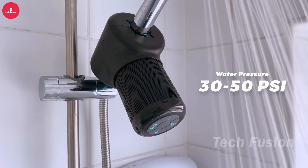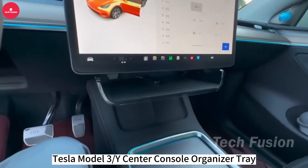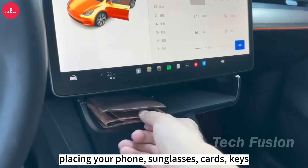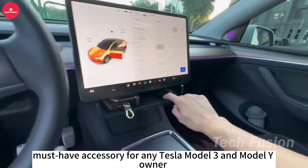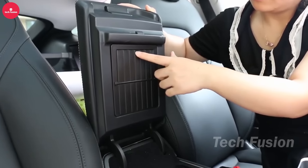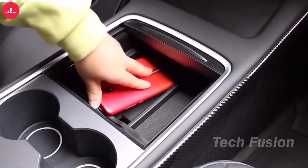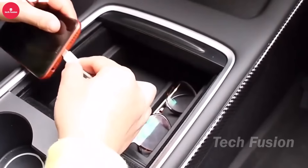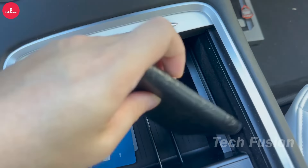Spigen's one-touch hidden storage box and console organizer tray are meticulously designed for Tesla Model 3 and Y, 2021 to latest 2024. They feature tap technology for effortless access to a concealed compartment and smooth slide technology for stable operation, ensuring seamless integration and functionality within your vehicle. Each product is backed by a worry-free 24-month warranty, emphasizing Spigen's commitment to quality and customer satisfaction. Ideal for enhancing organization and convenience in your Tesla, these accessories provide both style and practicality for modern car owners.